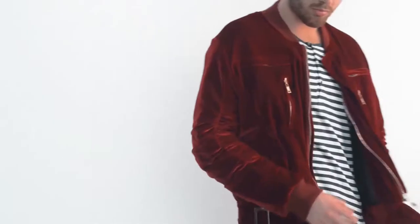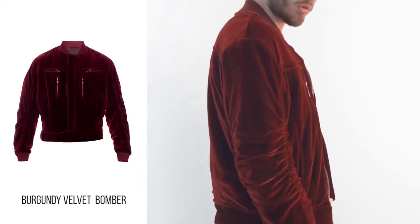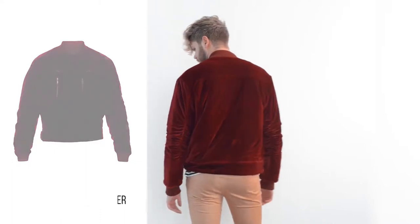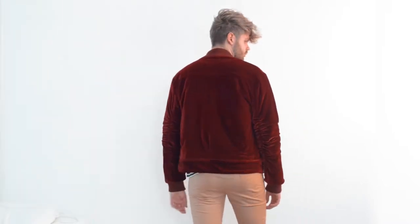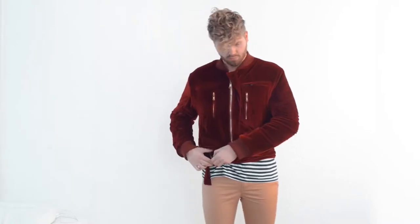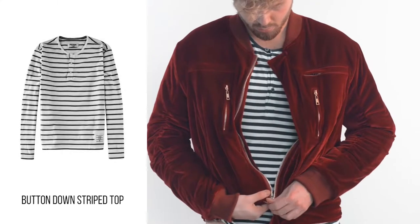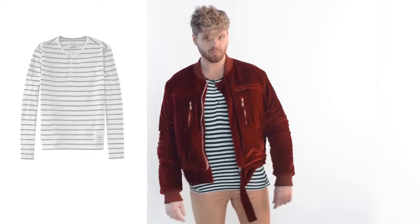For the first look I'm going to show you this red velvet bomber jacket. It's one of my favorite jackets. It's got a belt on the waist. The fit is very cool and the sleeves are very long. I like to wear it with a white t-shirt and a pair of high-waisted jeans. In this particular video I'm matching it with a button-down long-sleeved striped t-shirt.